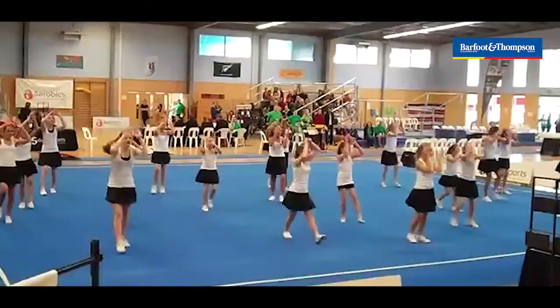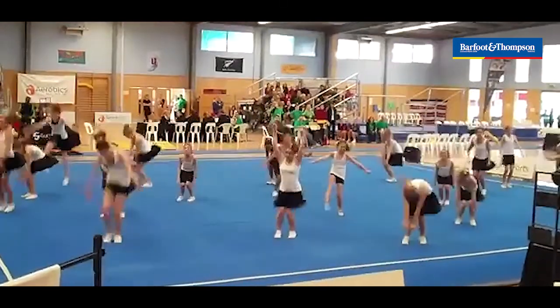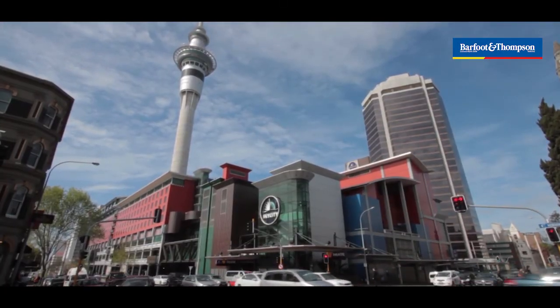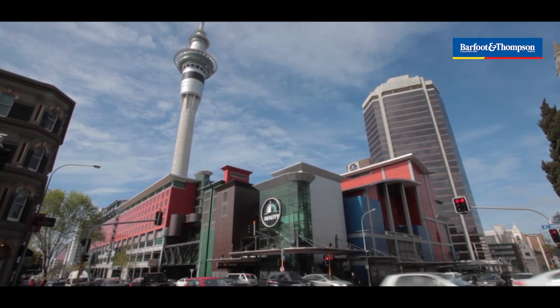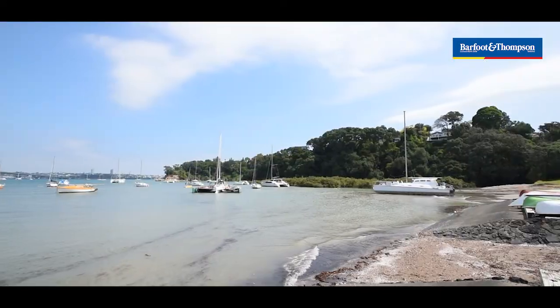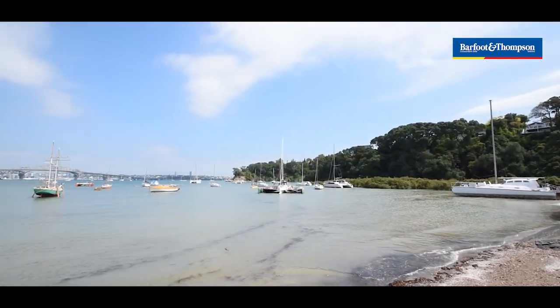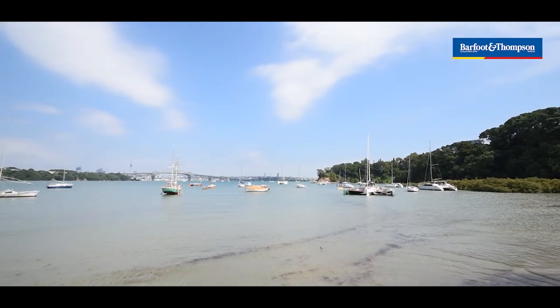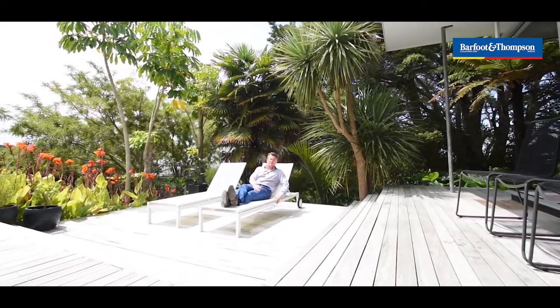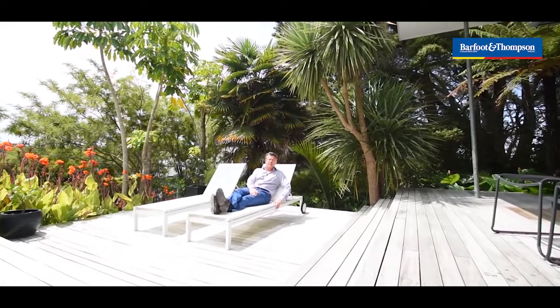You're in zones for Northcote Primary and Intermediate and the local high schools. Ten minutes down the hill is the ferry which you can catch into the CBD — super handy. Shoal Bay and the awesome Shoal Beach is five minutes walk down the road, great for swimming in summer. And if you're into boating, great. Thanks for taking the tour of 46A Maritime Terrace in Birkenhead Point.